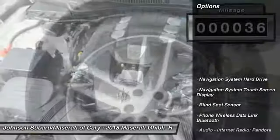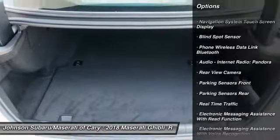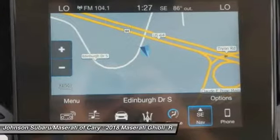Here are some of this vehicle's great options: stability control, traction control, remote engine start, cruise control, child safety locks, compass, trip computer, clock, power brakes, rear floor mats.